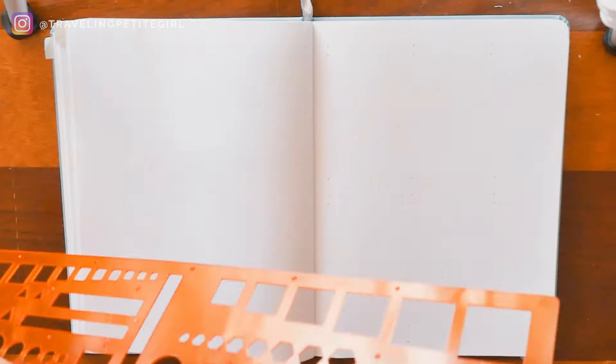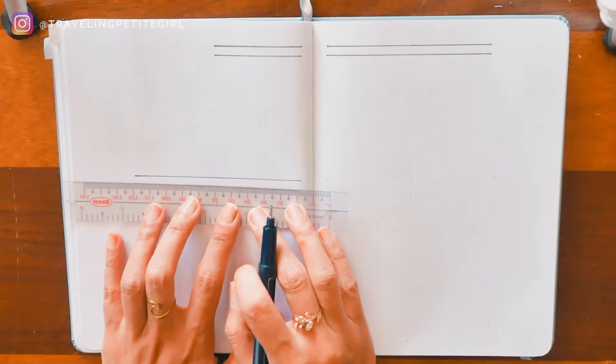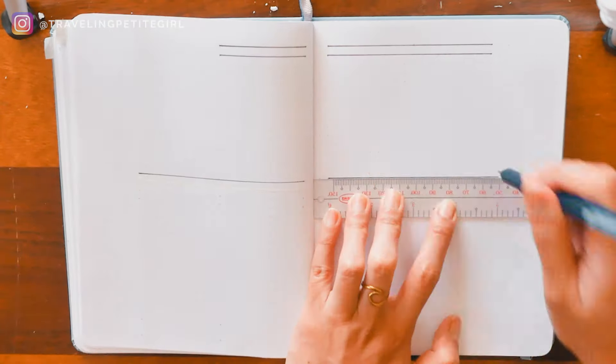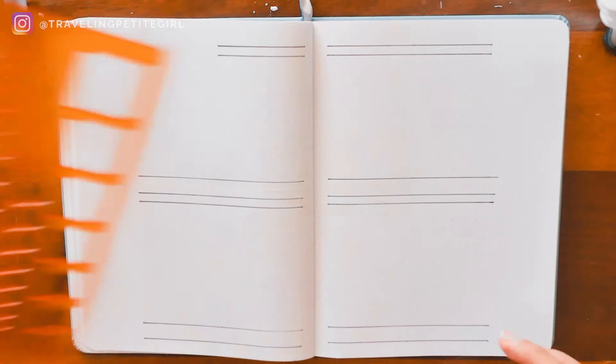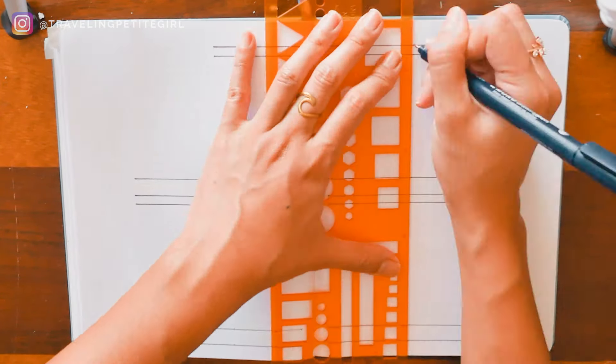My fourth spread is the weekly spread, where I lay out seven boxes for each day of the week. Remember the goals and to-do lists from the calendar layout? Whatever goals and tasks I plan for that week, I copy them into the weekly layout because I usually leave my journal open on the current week so I'm always reminded of what I want done, rather than adding unplanned tasks that could distract me from my original plans. For each day, I break it down into three boxes. The first box, which is two rows, I fill in every morning to set my intention for the day — one day it's 'love, bubbles, and sunshine.'